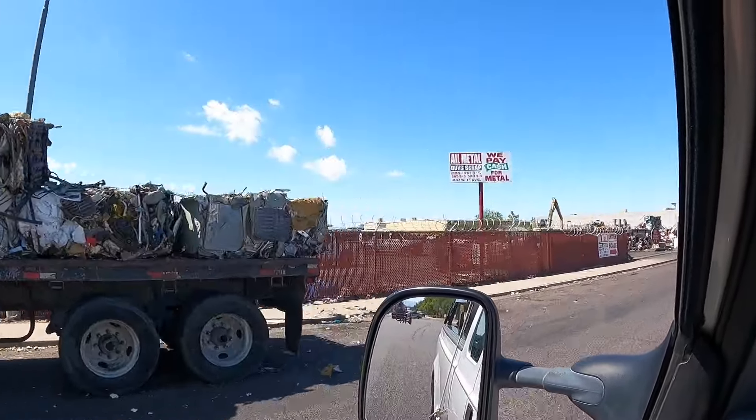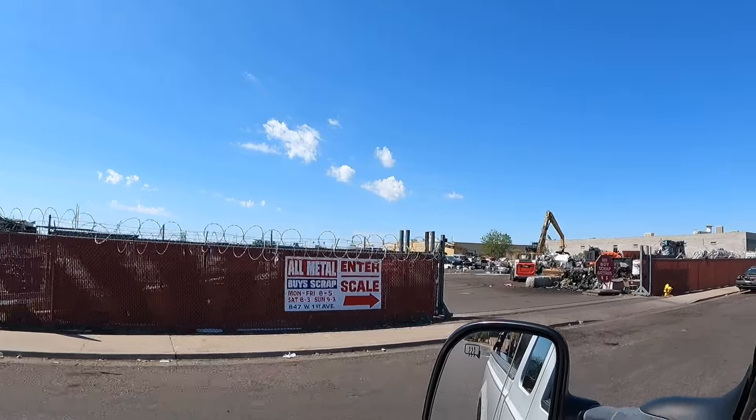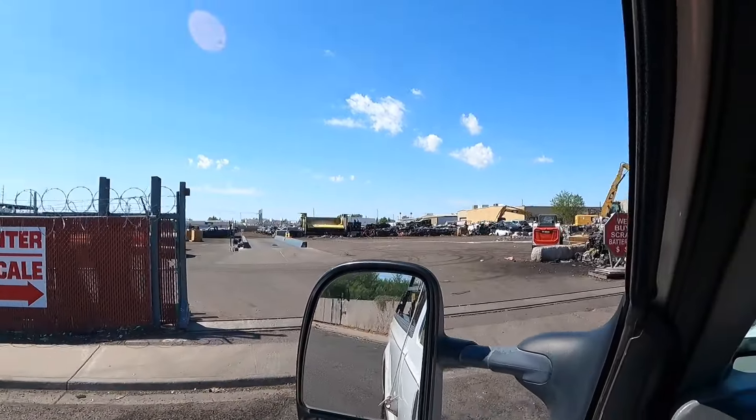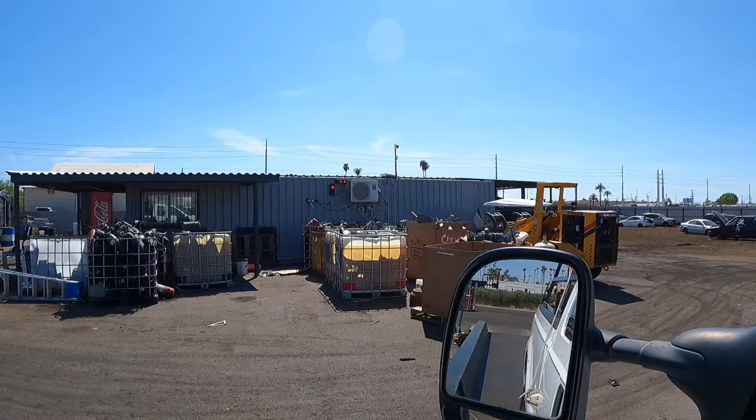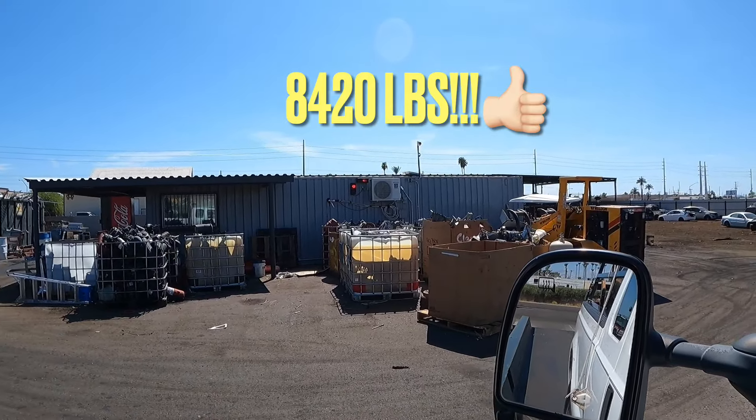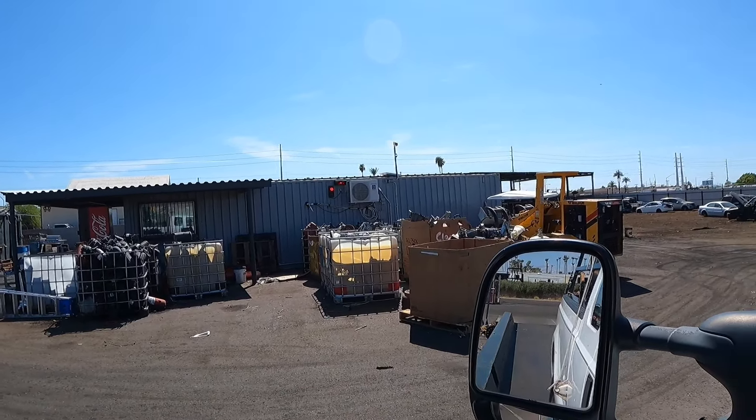As we pass a truckload of scrap cubes, here we go at All Metal Buys Scrap. We're going to get up on the scale and see what we got today. Oh, that's a good one — 8,420. 8,420, that's not bad at all.